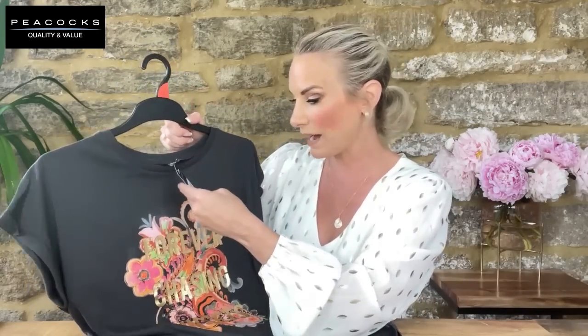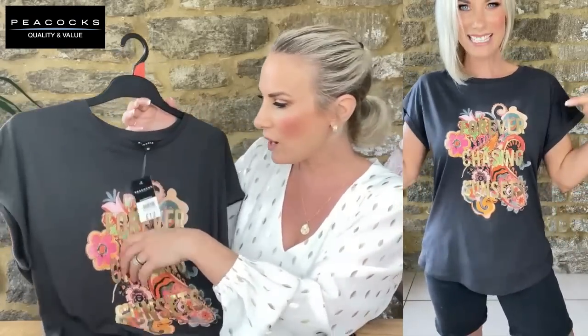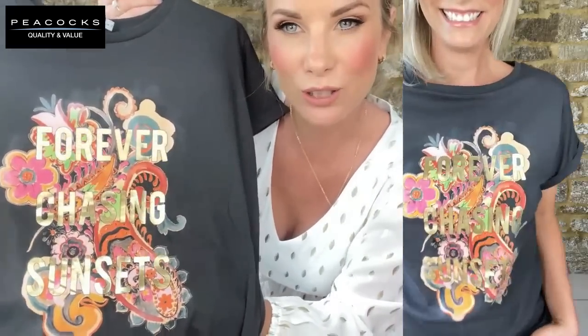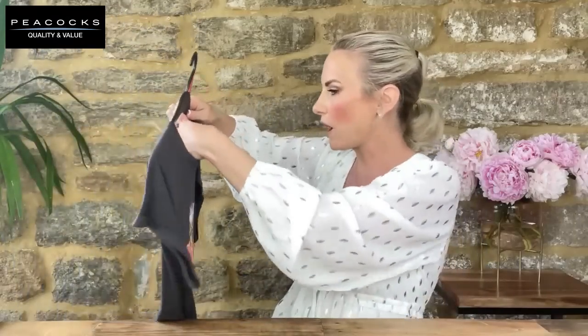I almost forgot this t-shirt — I absolutely love it. It's £12 (though the label says £14 with a sticker over it saying £12, so not too sure!). Wearing it in a UK 10. It says 'Forever Chasing Sunsets' in a gold reflective text with all my favourite colours in the background — really pretty. It's quite feminine and floral but with a bit of edge — not too girly. This isn't a seasonal t-shirt, you can wear it throughout the year.